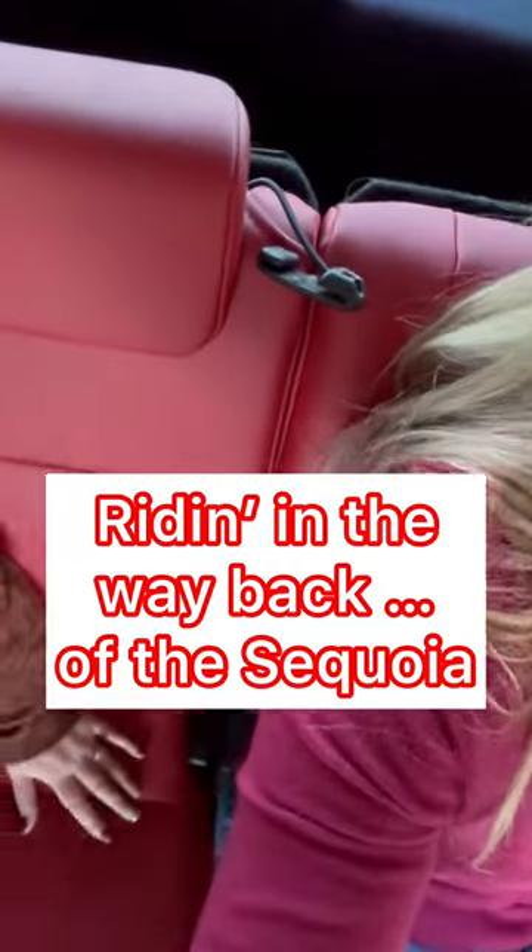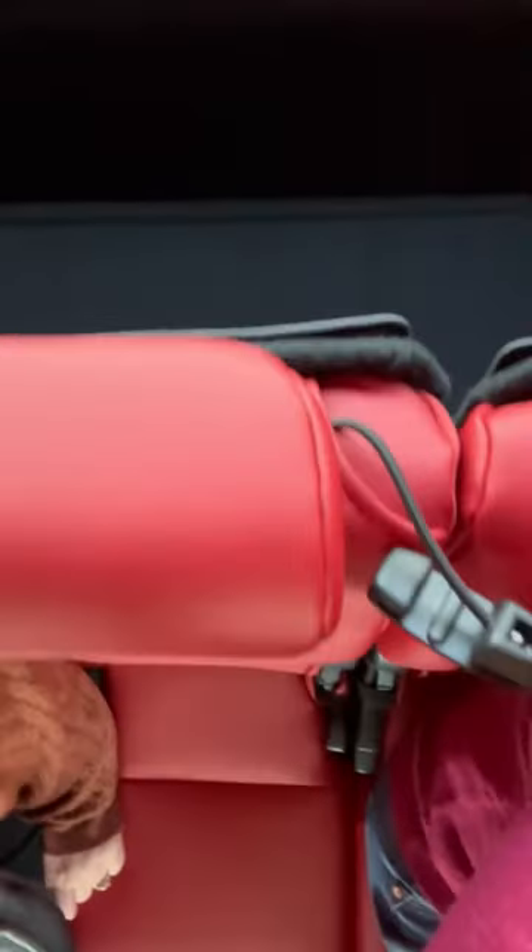I'm back in the TRD Pro Sequoia. I am in the third row right now. I wanted to show you the cargo area behind me. As you can see, it's still not plentiful — I do wish it were bigger.